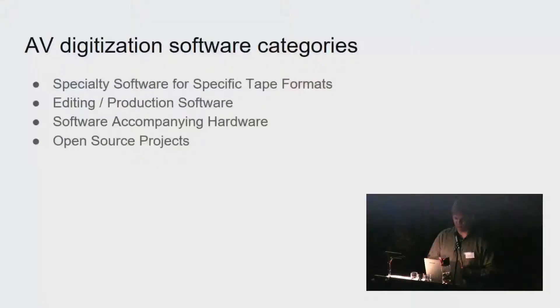For the software that facilitates audiovisual digitization, I want to break it into four categories: software designed specifically for a particular tape format like mini-DV or DAT tape; editing and production software like Adobe Premiere and Final Cut; software accompanying hardware; and open source projects.